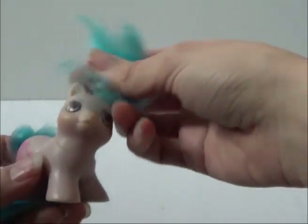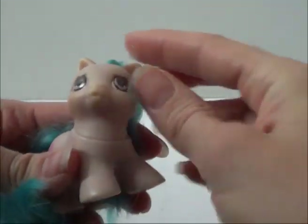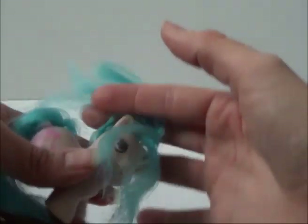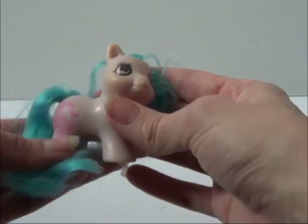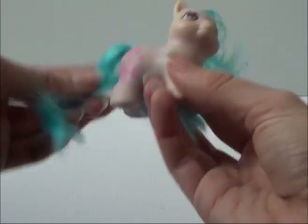Teeny tiny baby Little Giggles — so cute, so tiny! The plastic is very yellow, and she's had a haircut — her hair and even her tail look trimmed. But honestly she's cute, and at $4 I just couldn't say no and leave her unwanted.